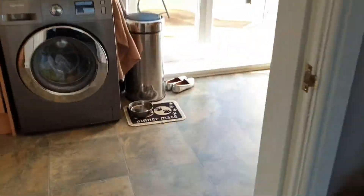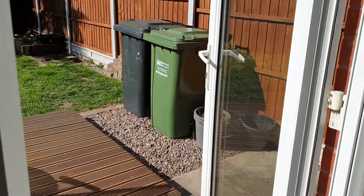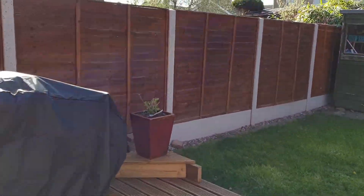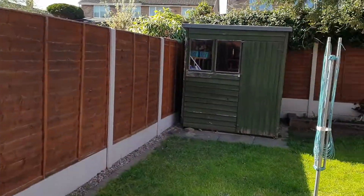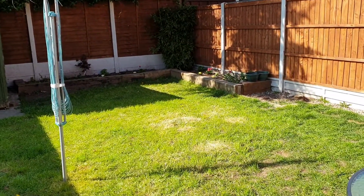Let's take a look out into the rear garden. You've got a decked patio area, a lawned area, and then a really good side access to the property which leads down to the driveway.